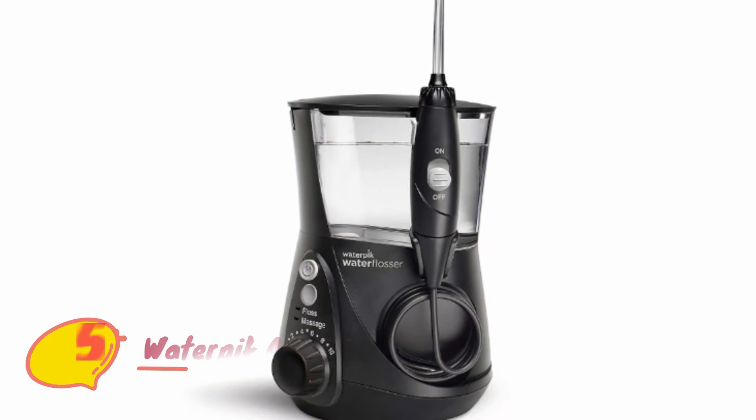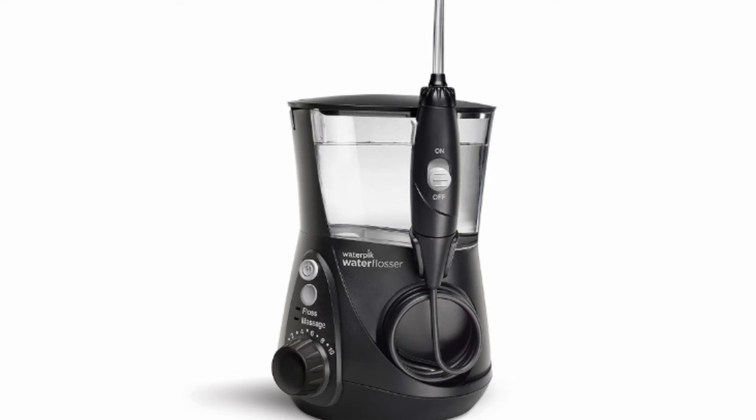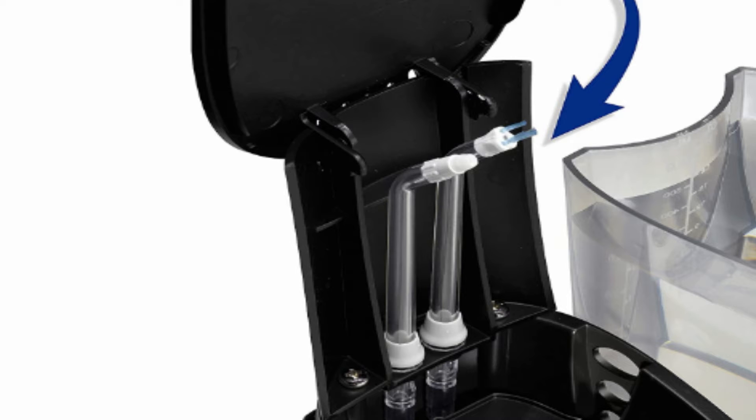Number five: Waterpik Aquarius Water Flosser. Waterpik was the first water flosser to ever hit the market, and many believe it will be the first name in flossing healthcare in the years to come. Revolutionizing the dental world and being awarded the ADA Seal of Acceptance, Waterpik brings us the Aquarius model.